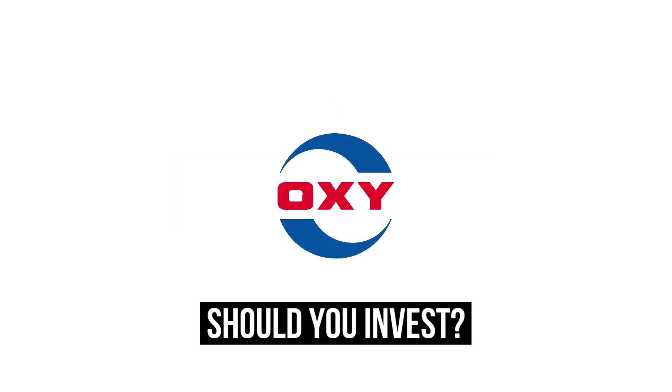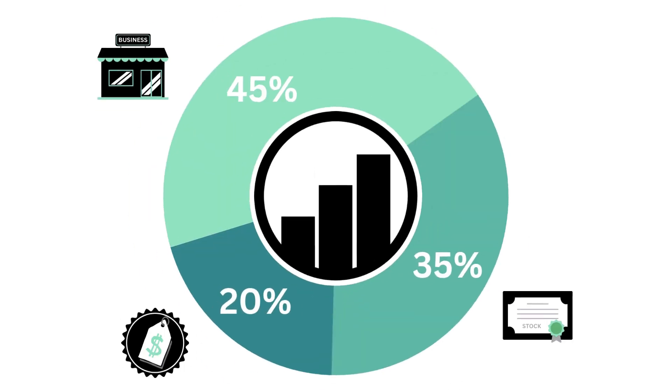Should you invest in Occidental Petroleum? Let's analyze it on Growth Shares. This analysis focuses on three factors: the business, the stock, and the price.